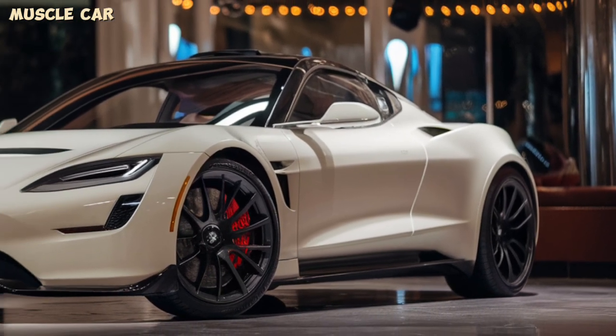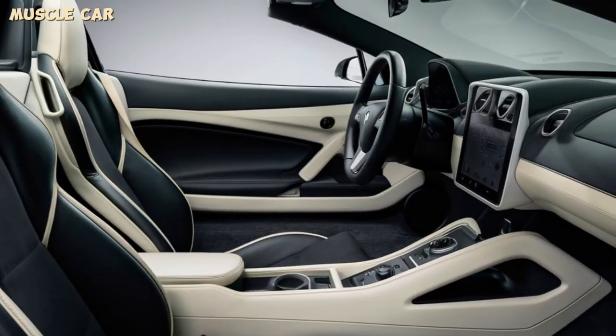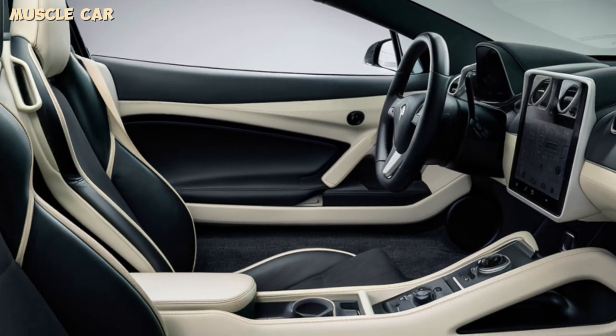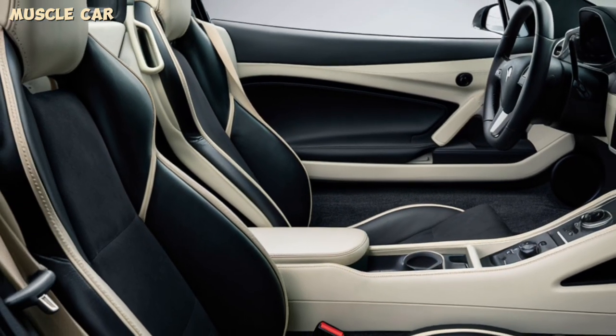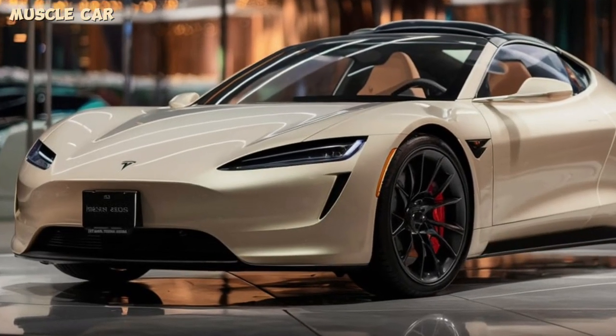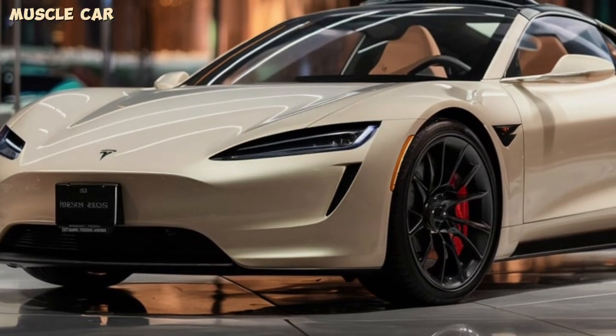The design is sleek and aerodynamic, optimized for both speed and range. Inside, the Roadster combines luxury with advanced technology. The minimalist dashboard, premium materials, and state-of-the-art infotainment system create a superior driving experience. One of the standout features is the removable glass roof, allowing you to enjoy an open-air driving experience whenever you want.